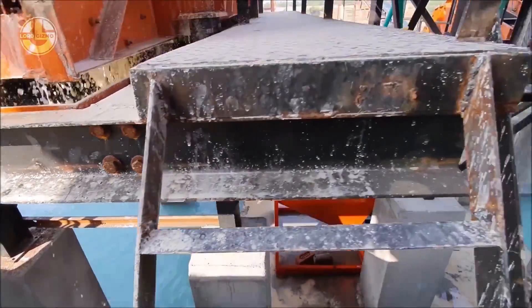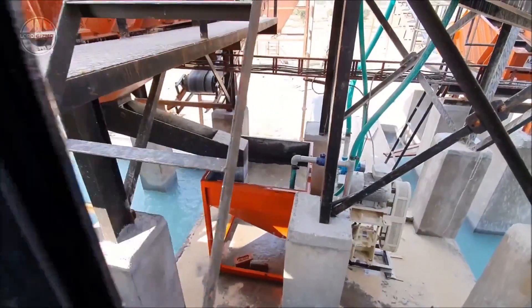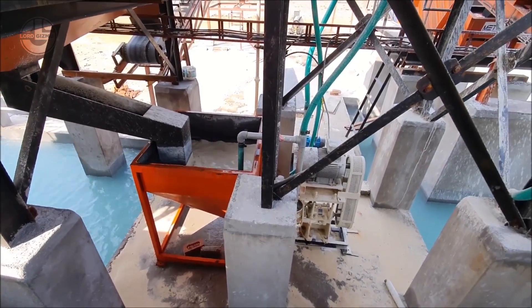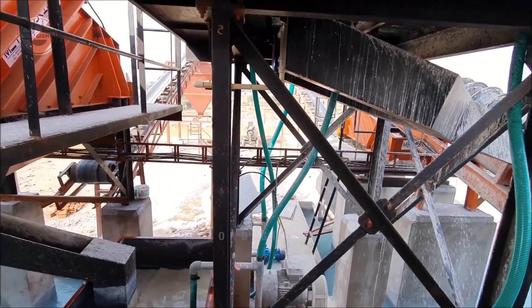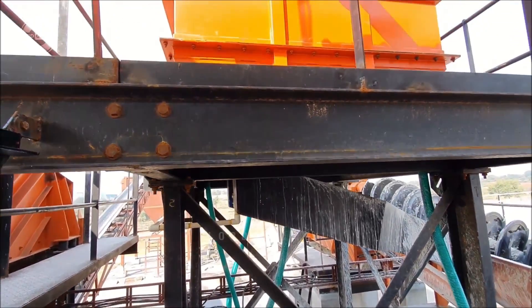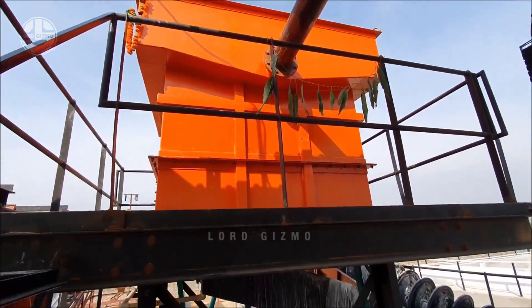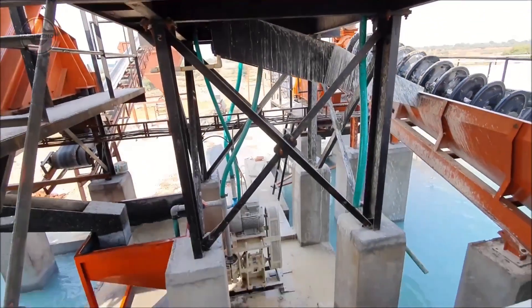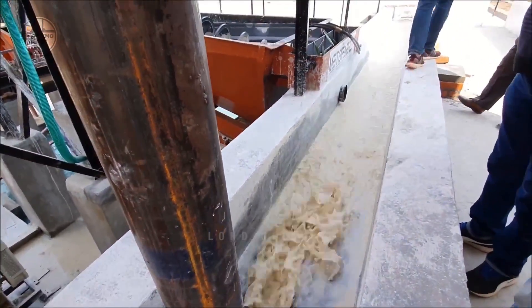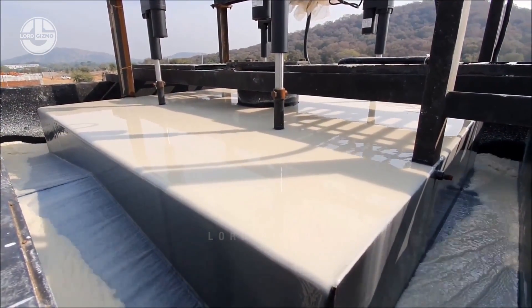Mixing it with water creates a fluid slurry that flows easily through pipes and equipment, facilitating efficient movement and processing. In addition, the slurry minimizes dust generation, improving both working conditions and product quality. The formation of slurry also helps in giving enhanced separation and refinement. Dispersing them in water makes several separation techniques like froth flotation, hydrocyclones and screening become more effective.